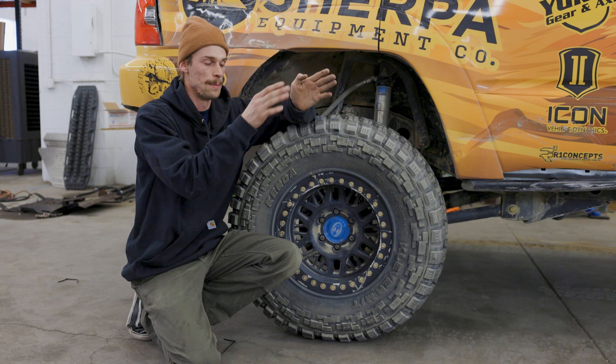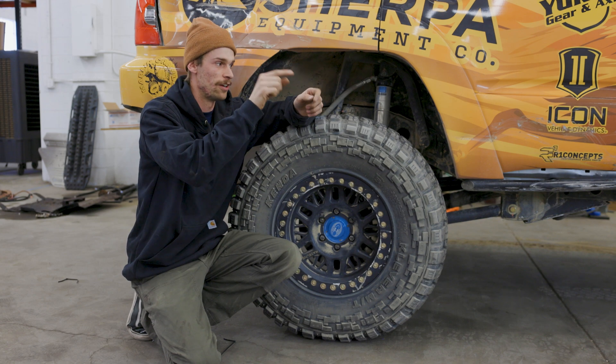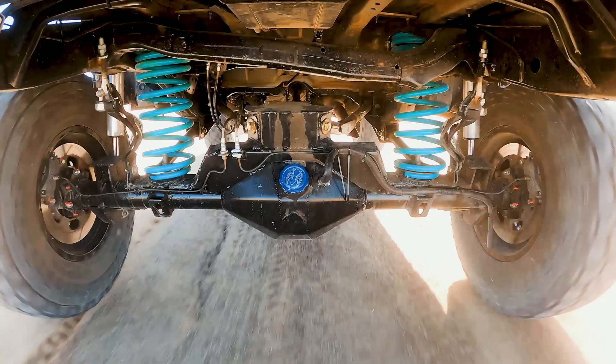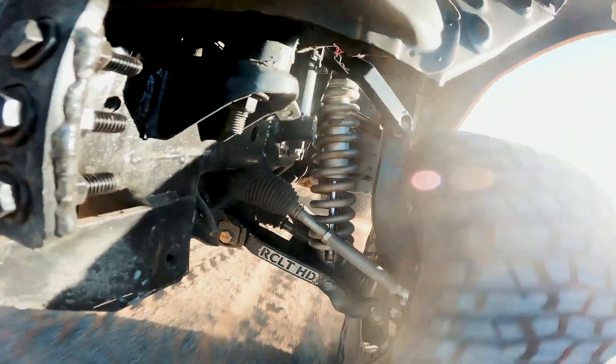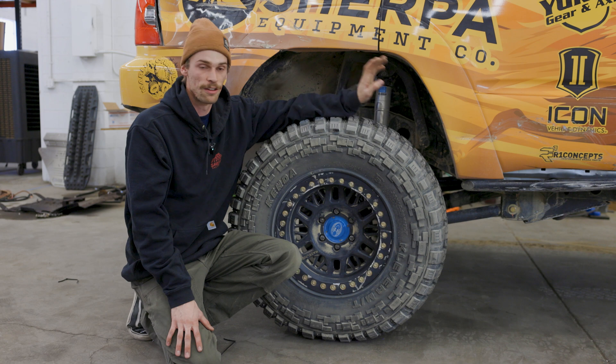The CDEV system also allows you to set your own settings through their app. We're running an iPad for lead nav and we're able to scroll over to the shock screen and stiffen up the front, stiffen up the rear, or if we want to run everything loose and have fast, aggressive adjustments to G-force inputs, we can do that as well. So we're not having to rip our shocks apart every time we want to make small changes — we can just do it on-the-fly through the computer, or just let the computer handle it, which is crazy.